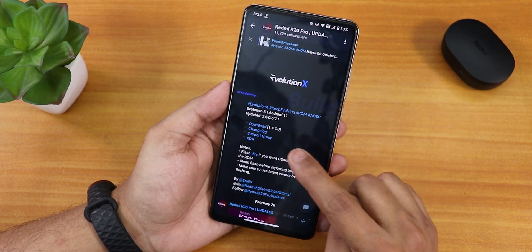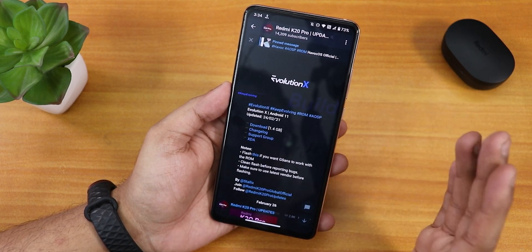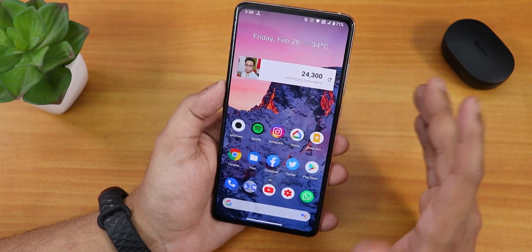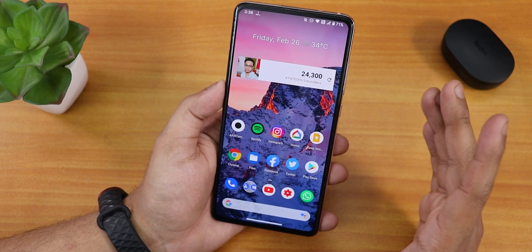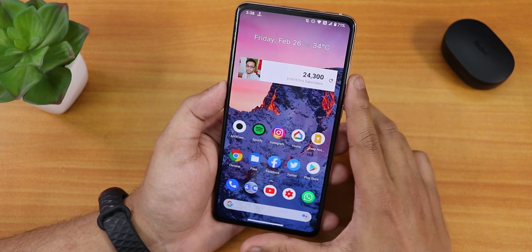But here on this 24th February 2021 build, I have downloaded it and I have clean flashed it. The file size of Evolution X right now is about 1.4 GB. If you want to flash this ROM, you can click on the card right there. The flashing procedure is still similar.